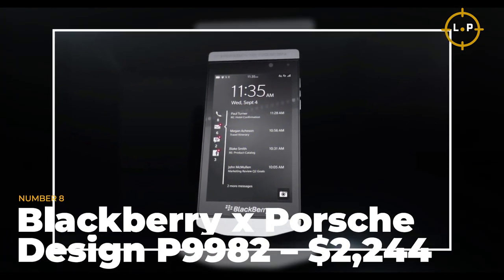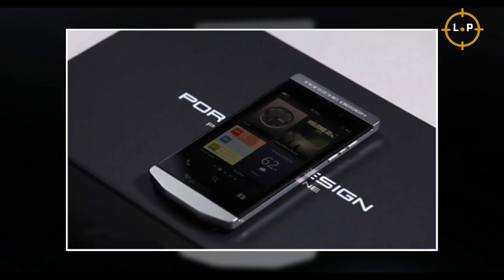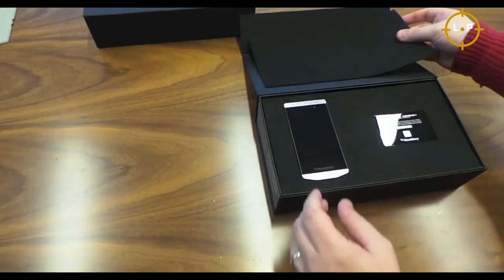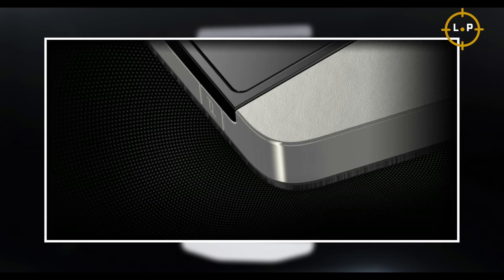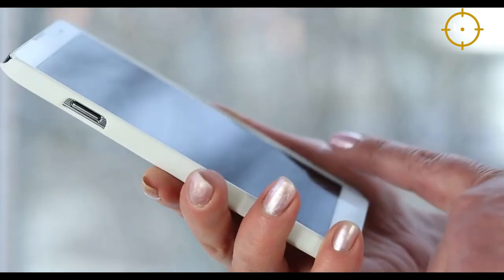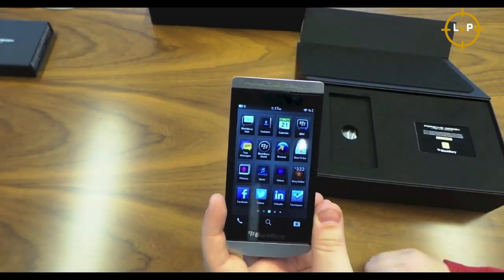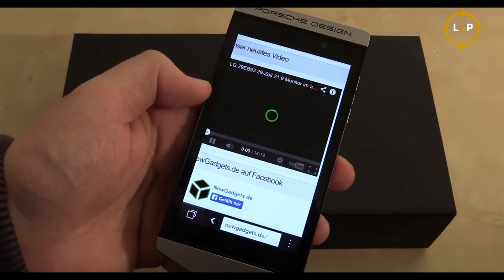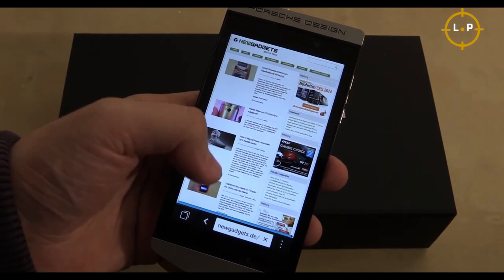Number 8: Blackberry Porsche Design P9982 — $2,244. This device is the result of a collaboration between two legendary brands, Porsche and Blackberry, and the result is simply breathtaking. With its sleek stainless steel frame and classic black Italian leather, this phone offers a modern yet timeless edge. It's also available in a stunning crocodile leather option. Beyond looks, it offers high-end Blackberry features: BBM video with screen share, Blackberry Priority Hub, and Blackberry keyboard, keeping you connected and productive.